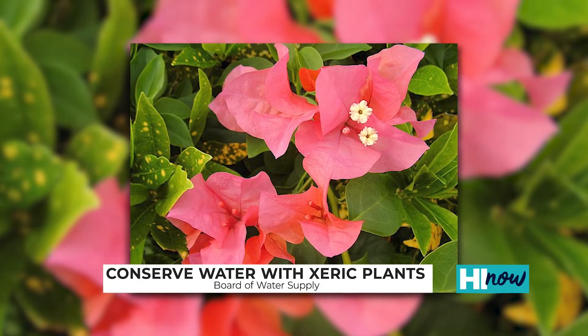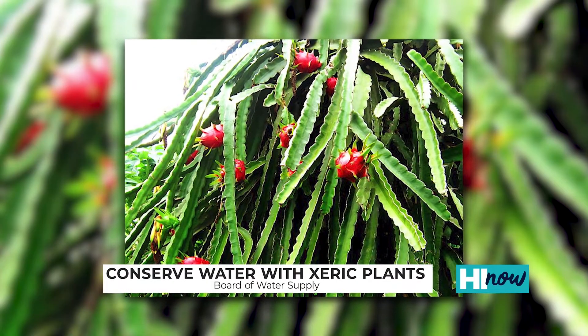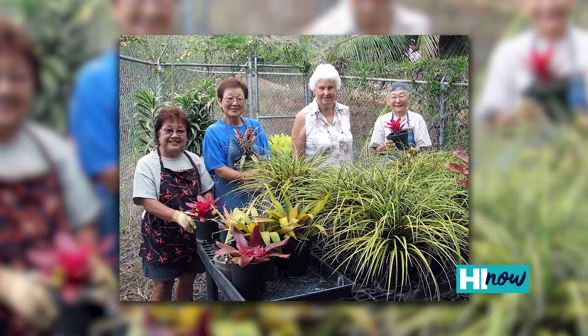Those are also used in lei-making, and even edibles like dragonfruit and calamansi, or herbs like basil and lavender. So many different benefits from these plants — we can eat them, we can wear them.